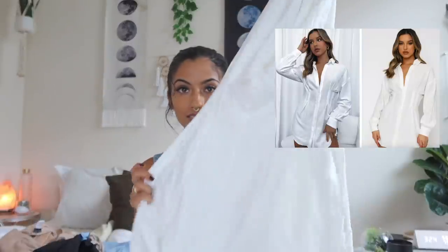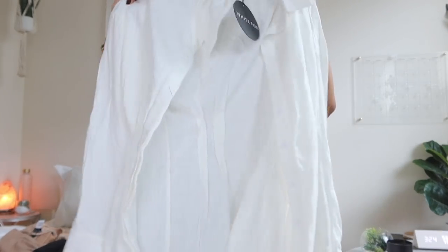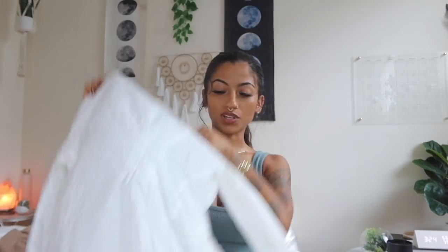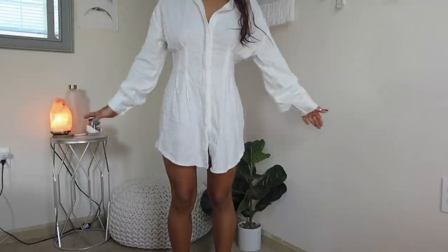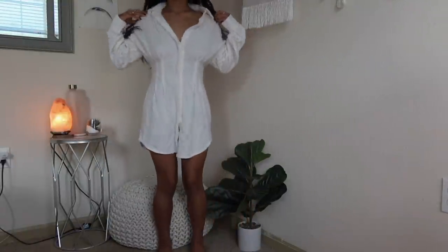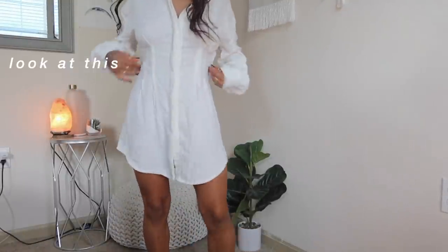One of my most favorite items is this dress — but it's like a shirt. I call these types pirate shirts. This is the Feels Like a Holiday shirt dress in white. It has a little tightness at the waist so it fits more of the waist. I think I'm gonna be wearing this more often — this is literally going to be my go-to dress anywhere.